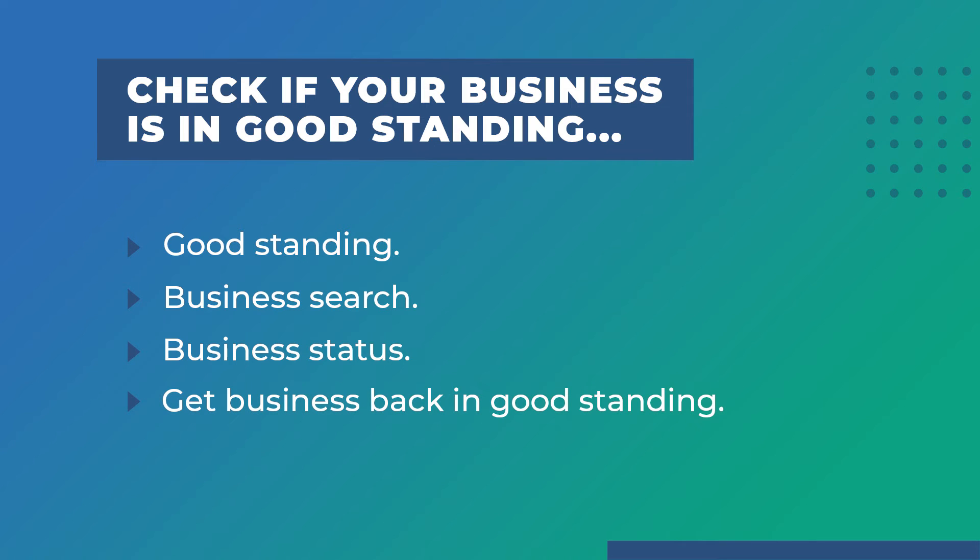If your business is not in good standing, the business database will often indicate why, such as being late on an annual report. You can usually bring your business back into good standing by filing the report and paying any fees, including any late fees. If the database doesn't indicate why your business isn't in good standing, you should contact the state office and ask. Finally, if you need to prove your business is in good standing, you can apply for a certificate of good standing, sometimes referred to as a certificate of status or a certificate of existence.